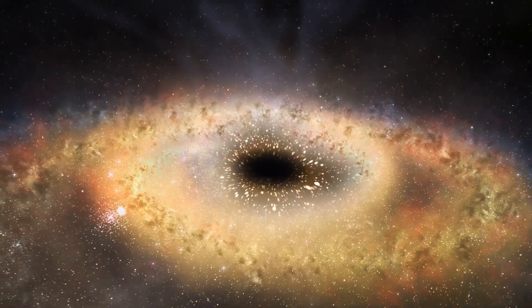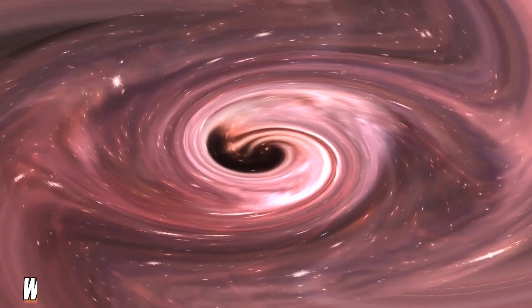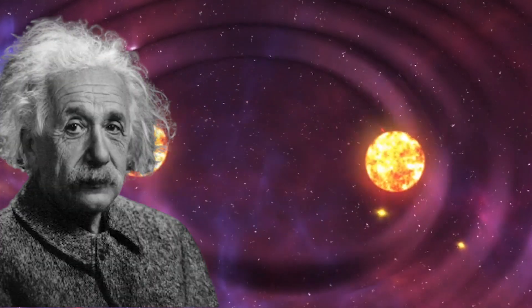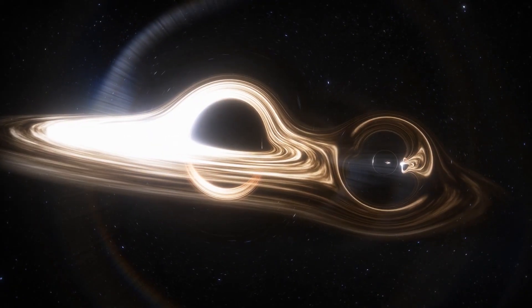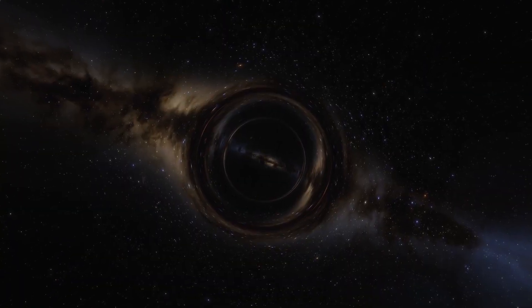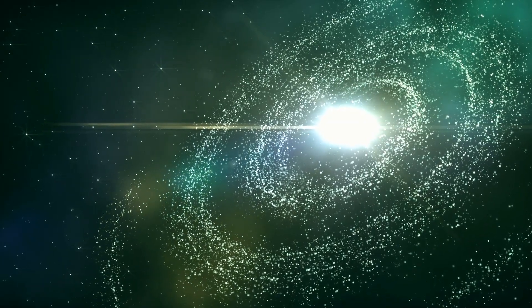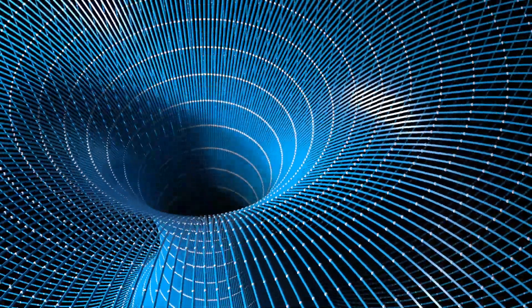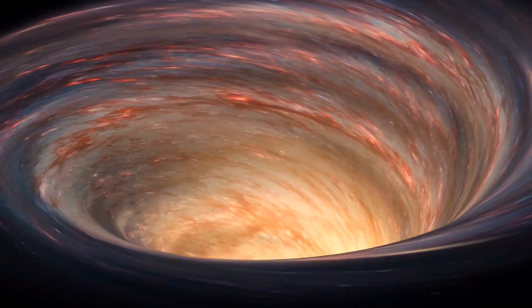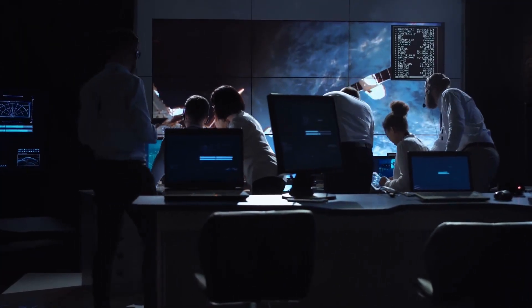These black holes tend to explain some anomalous behavior of stars and planets. Interestingly, we still do not know enough about them. Scientists believe that according to Einstein's theory of general relativity, matter warps time and space and folds them over each other, thus resulting in gravity. This means that black holes are extremely dense, and therefore the gravitational pull is without any measure. The more interesting part of the black hole is the center, which scientists call singularity — where all laws of physics go out the window. At this point, no scientist can predict what will happen.